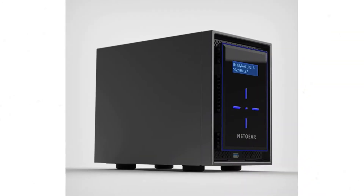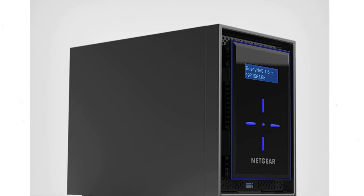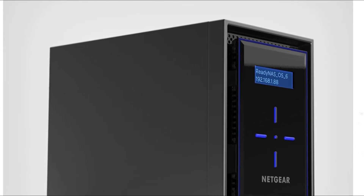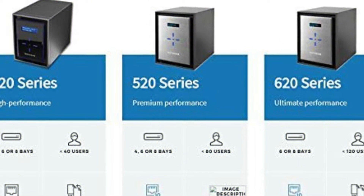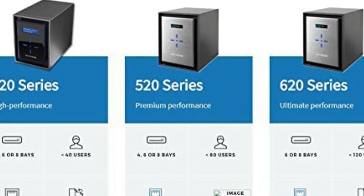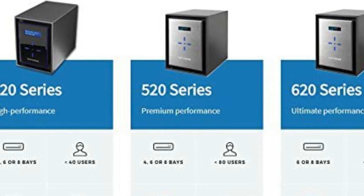This NAS is very easy to monitor and maintain with the Netgear Insight app. It is very ideal for business collaborations — you can access your data from anywhere very easily and securely. This NAS is also very ideal for large storage and backup.